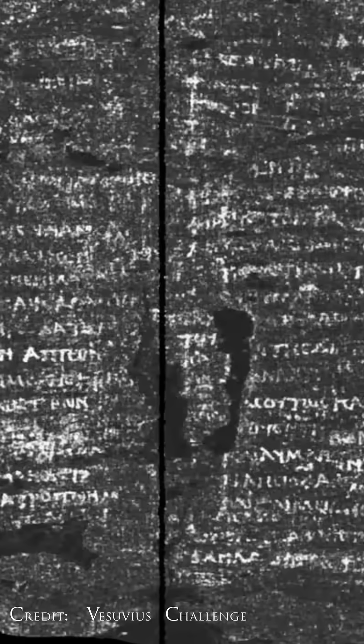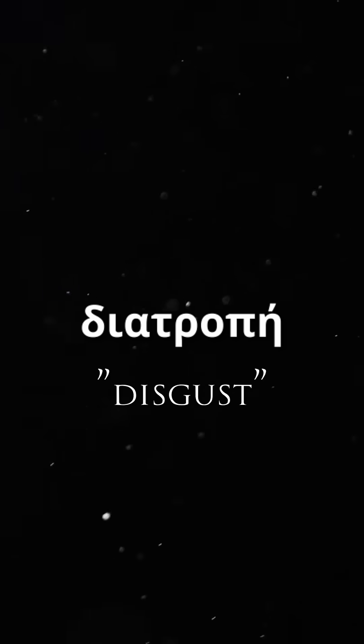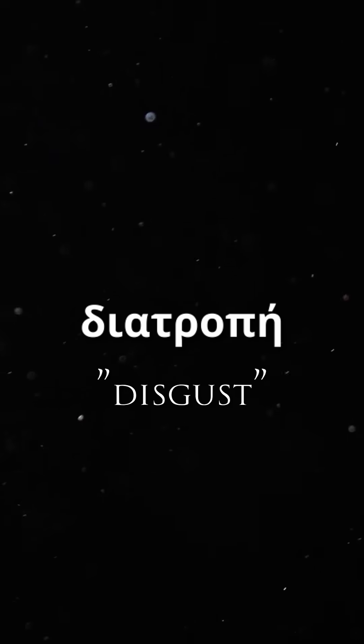Through the imaging process, researchers have thus far revealed several columns of text, with about 26 lines in each column, while also deciphering its first word — the ancient Greek word for "discuss" — which appears twice within a few columns of text.